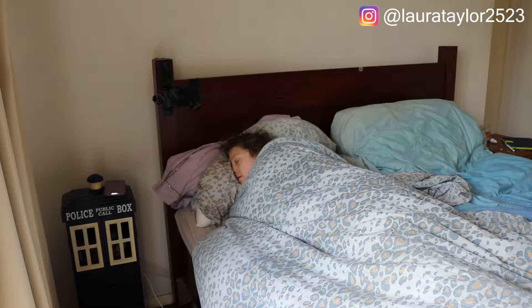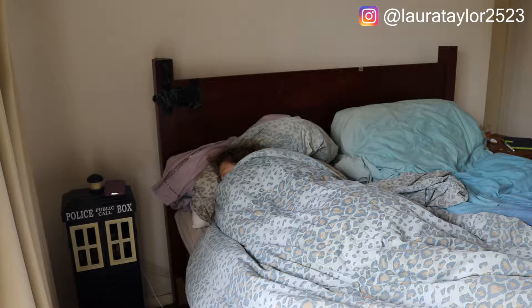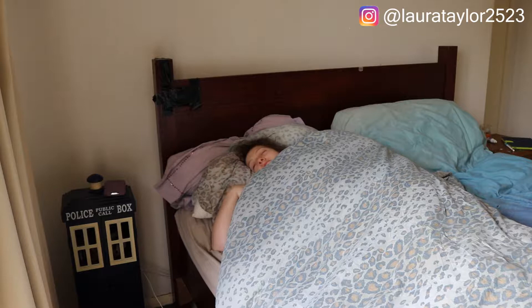Hello everyone and welcome back to my channel. Today I'm going to be doing a morning routine. This has been highly requested. Don't forget to hit that like button if you like morning routine videos, and subscribe if you're new to my channel.